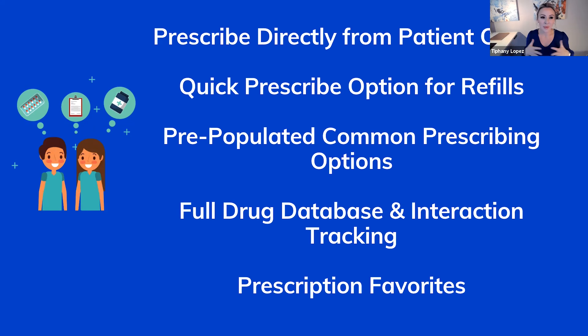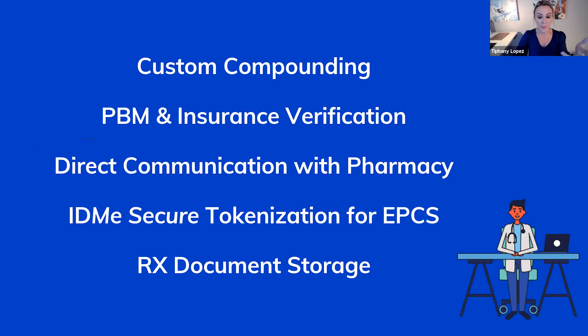A few things I wanted to highlight: this is a true integration with our system directly. You can't really build your own e-prescribe system — you have to use a vendor certified on the Surescripts network, so these are all third-party integrations. But it works directly from your patient chart in AR, going out to your prescription portal seamlessly and coming back in. There's also a quick prescribe option, similar to quick pay in our POS, with a pre-populated list of the most common dosages, plus a favorites option for frequently prescribed medications like Valtrex.